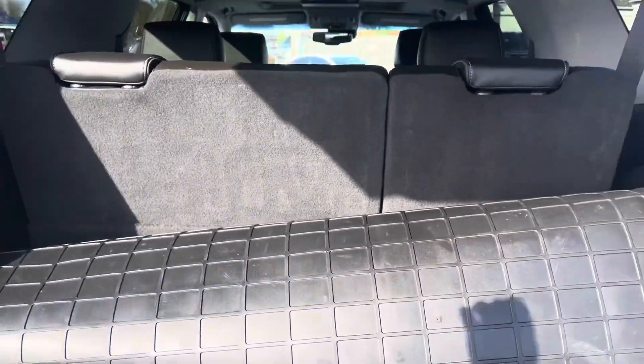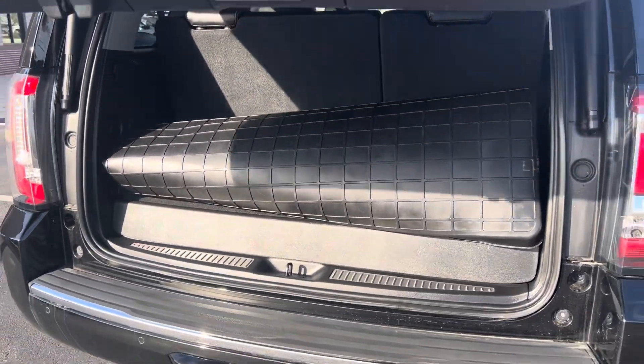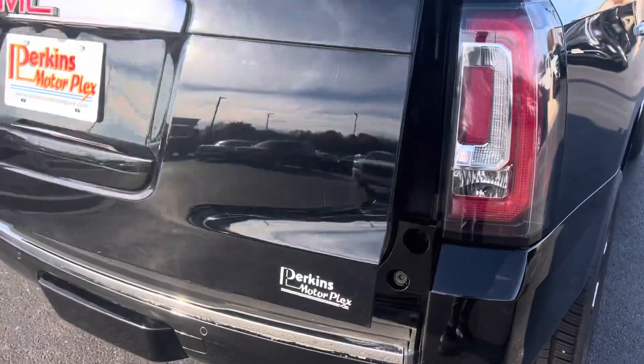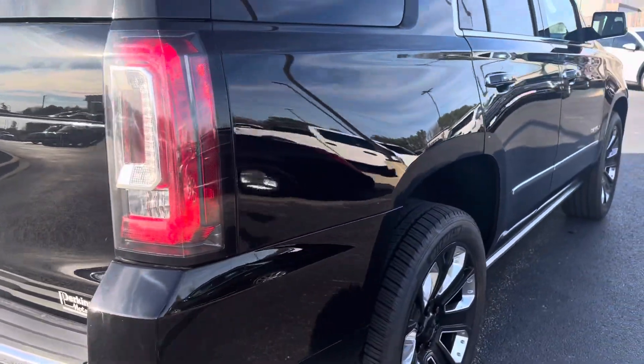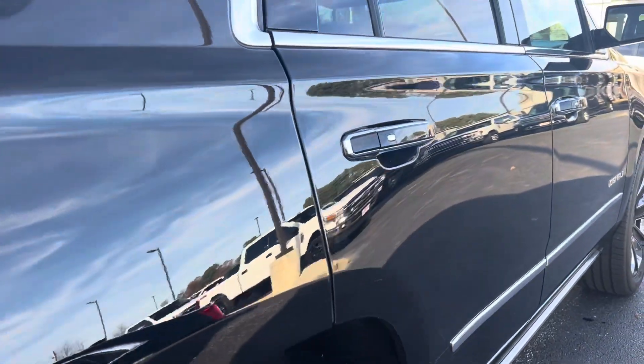Little look behind the third row — this one does have the mat. I didn't put the seats down to show you the third row as well, but the all-weather mat is there. Little scuff there on the back tailgate.